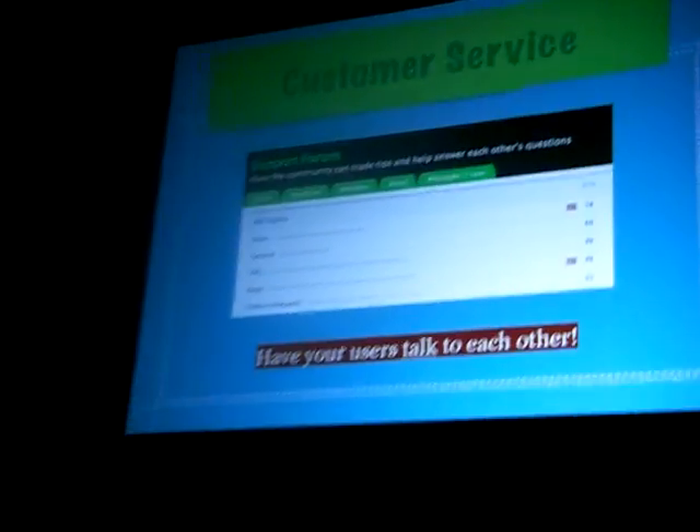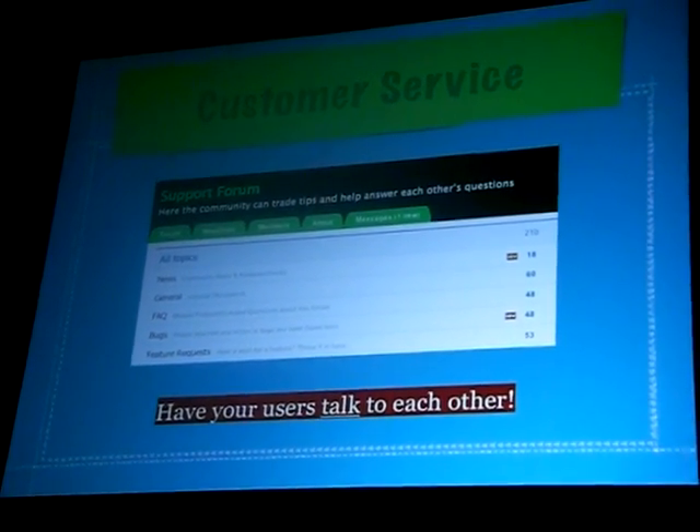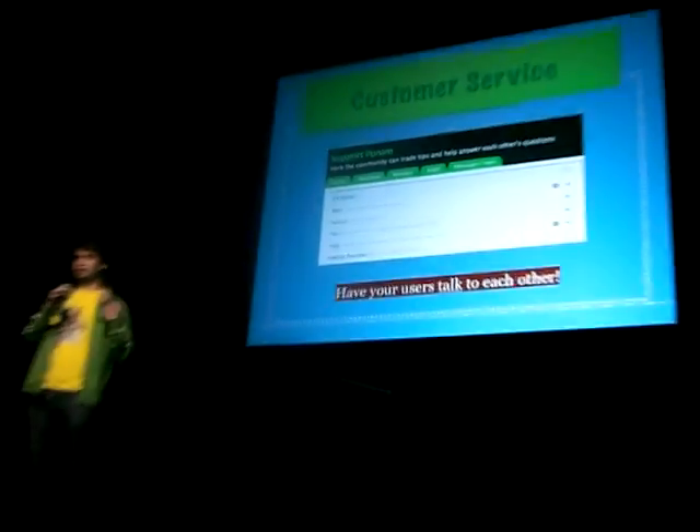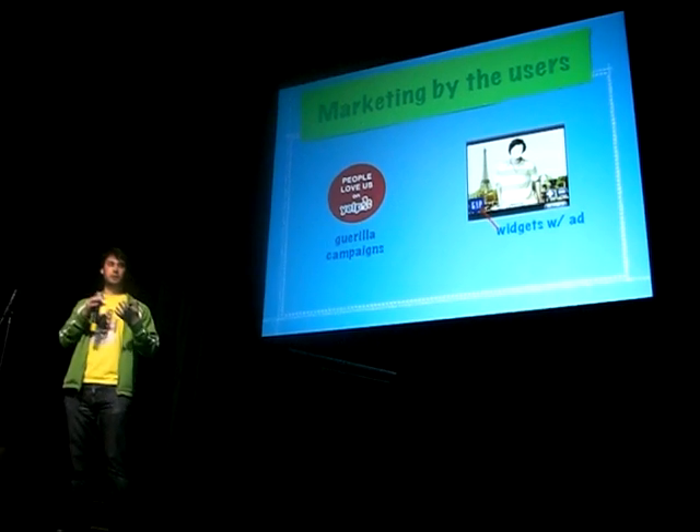Get your users actually talking to each other. So many social sites have private messaging, but the community as a whole doesn't actually talk to each other. Get your passionate users talking to the newbies, welcoming them on board and saying, hey, glad to see you on here.